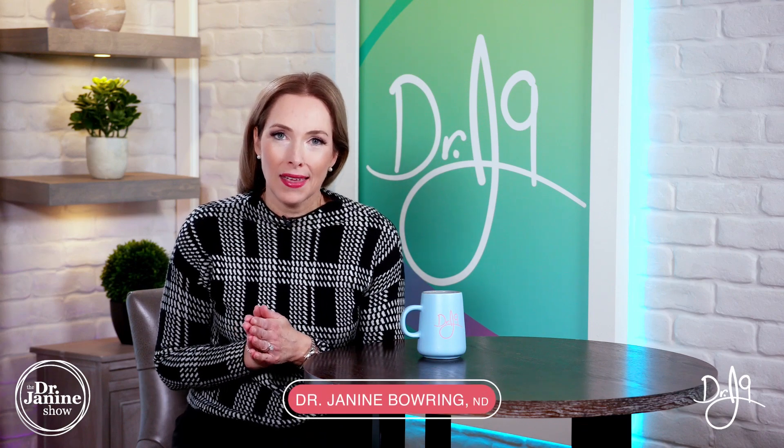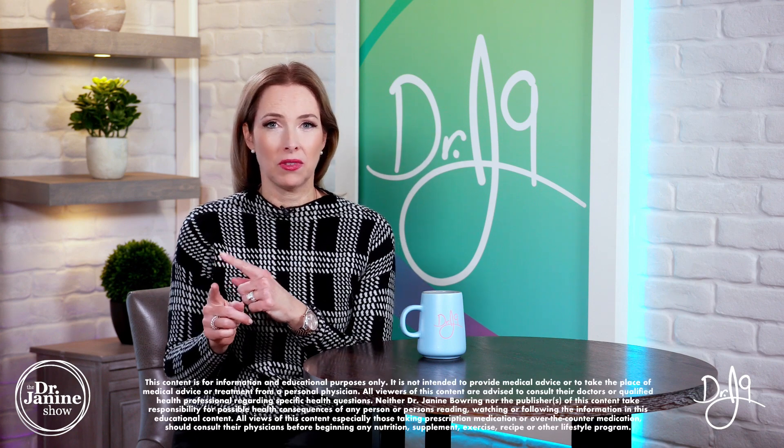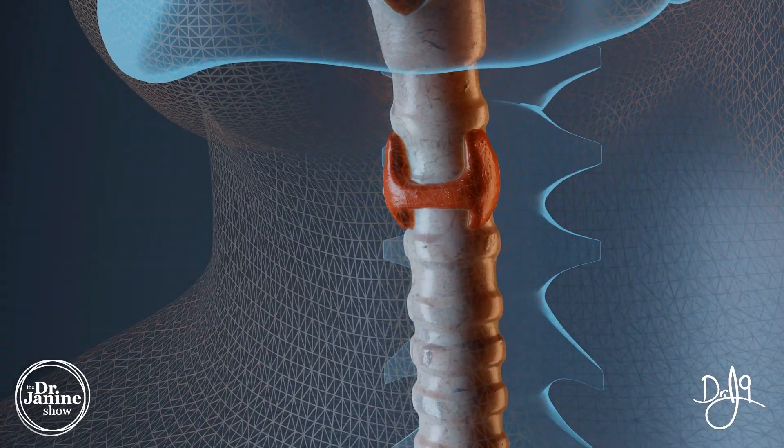Talking about weight loss and the link between low thyroid and leptin resistance. If you missed my other videos on leptin resistance and what that is, it's really important that you understand that these two things are very much connected, and your inability to lose weight means we need to optimize our thyroid function.